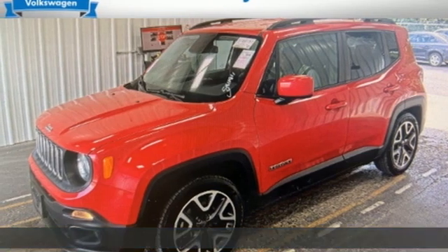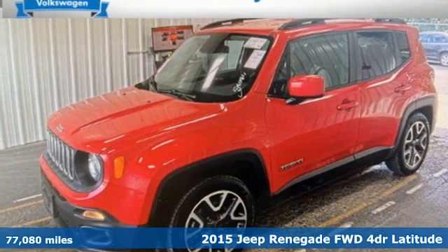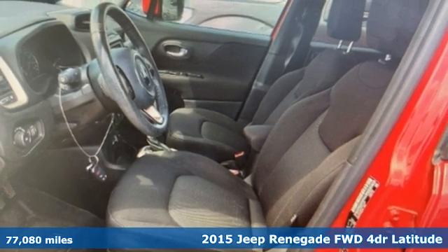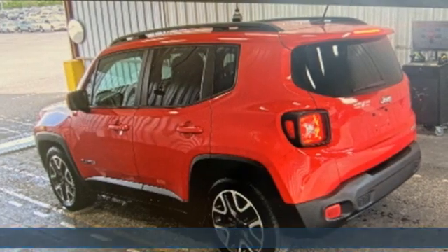It's a 2015 Jeep Renegade. In the city or in the country, embrace your pioneering spirit in this Renegade and get ready for an impressive combination of features.